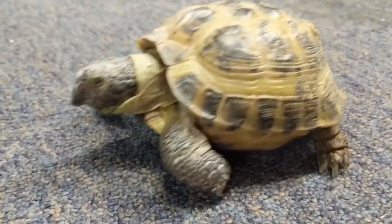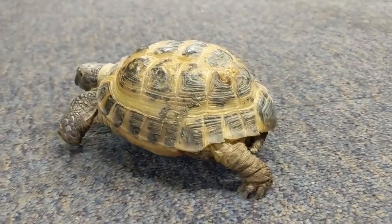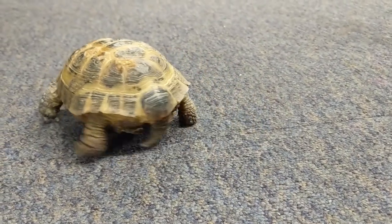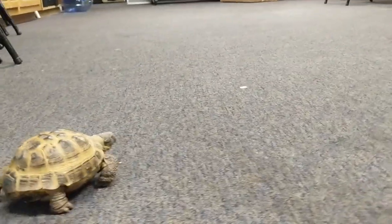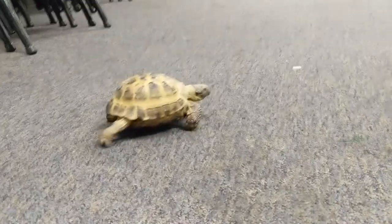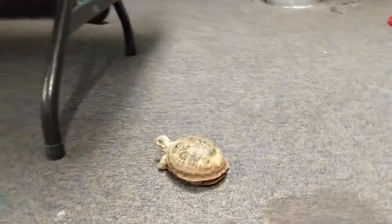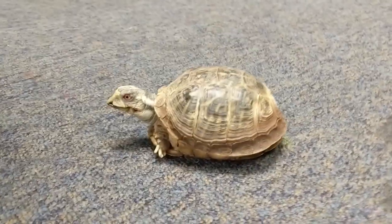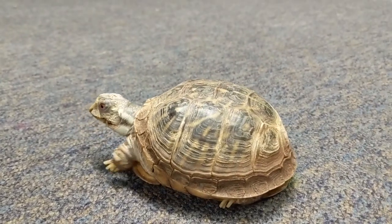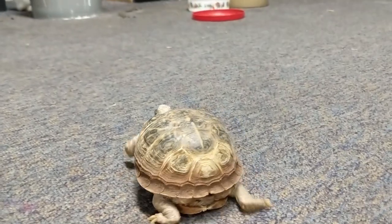One of the big differences between turtles and tortoises is what they eat. Tortoises will eat vegetation only, so they are herbivores. Charlie here likes greens and vegetables. Petunia over here likes that stuff too, but she also loves insects, so she is an omnivore — she eats both plants and insects. Mealworms are her favorite.